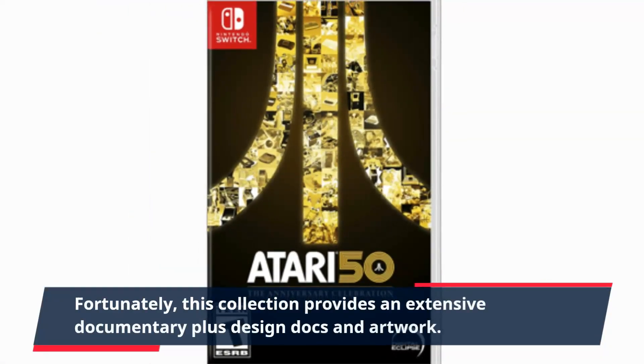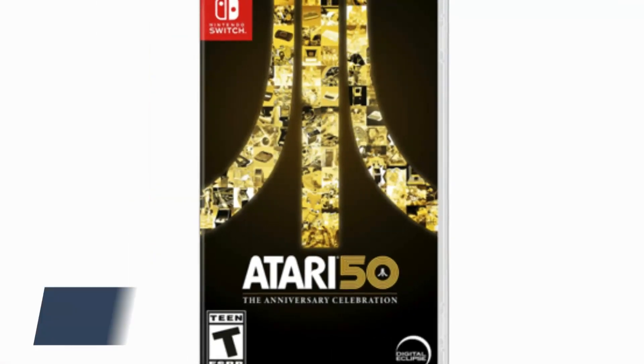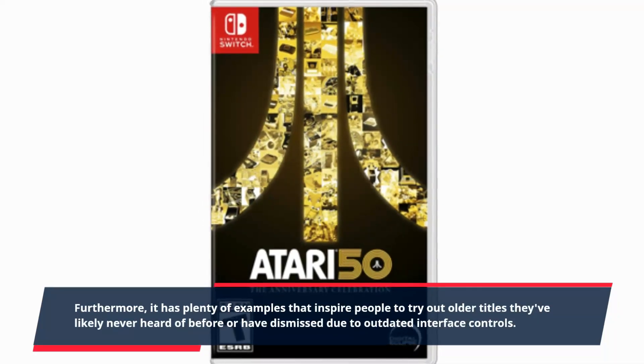Fortunately, this collection provides an extensive documentary plus design docs and artwork. Furthermore, it has plenty of examples that inspire people to try out older titles they've likely never heard of before, or have dismissed due to outdated interface controls.